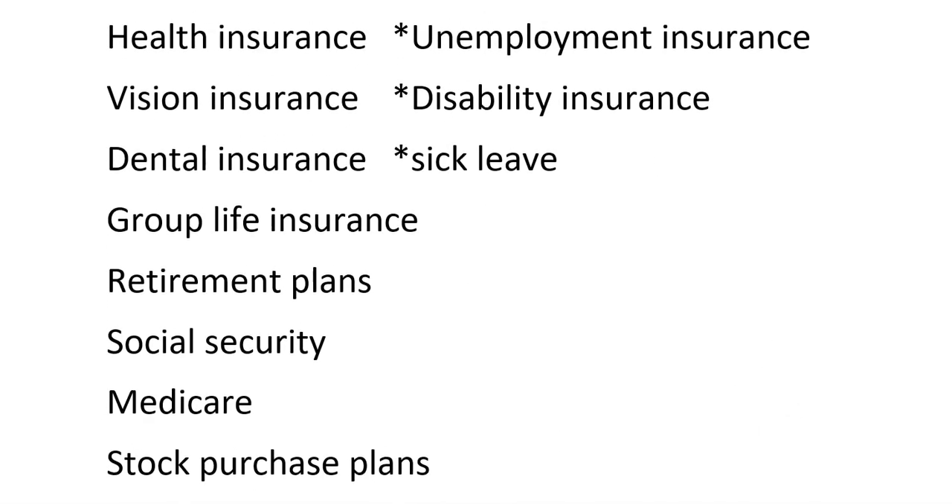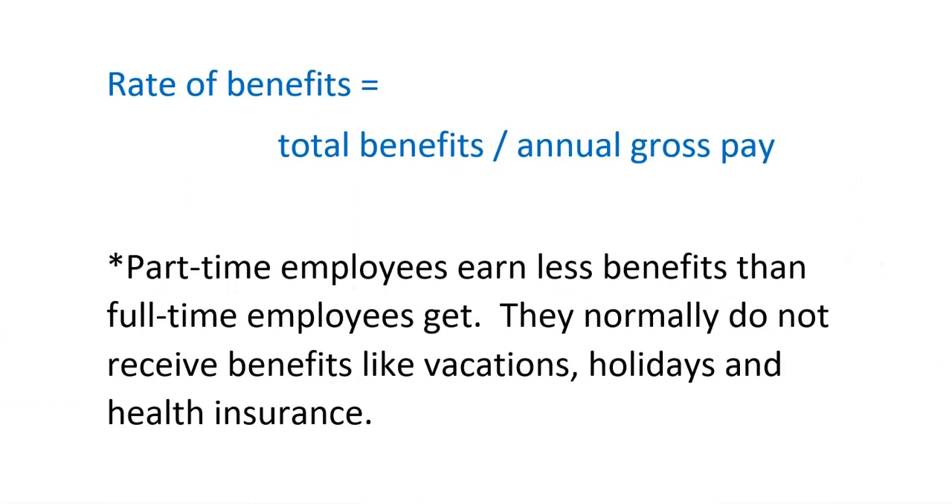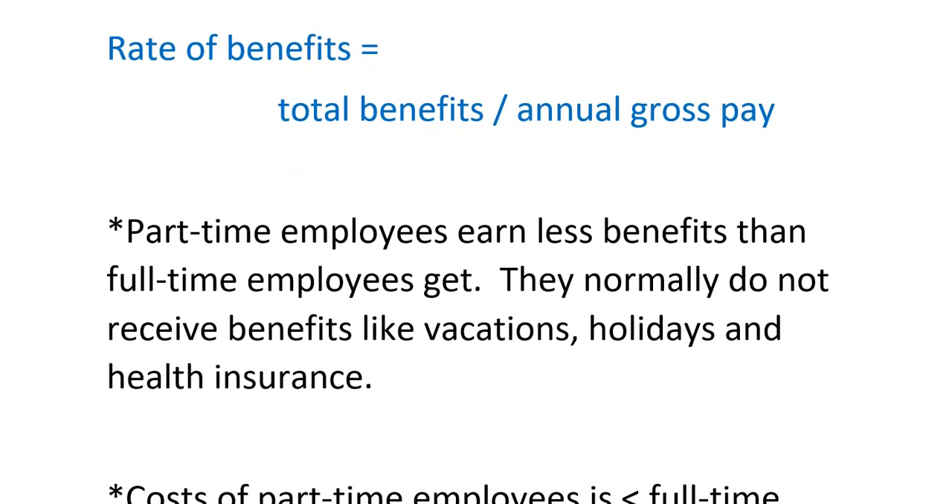Although if you just think insurance — health, dental, vision — done. Remember three of those. The rate of benefits: we would add up all of the benefit amounts and divide by the gross pay that this person would be making.